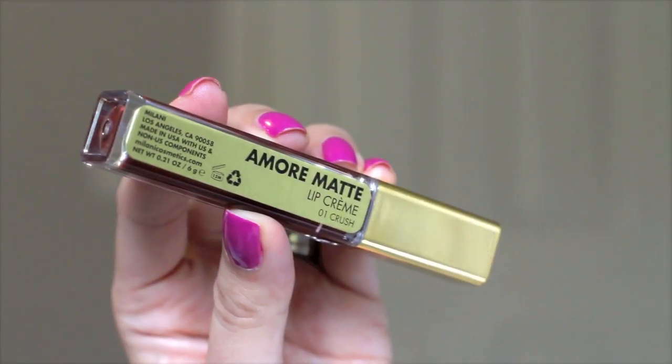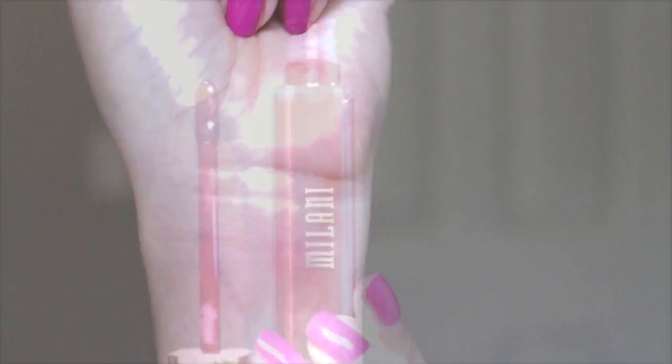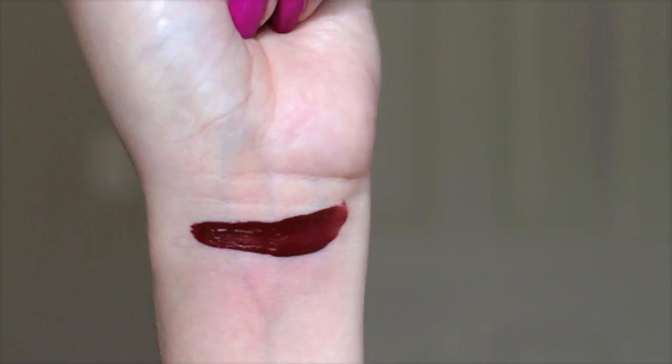I also love the one from elf, but since this is a Milani video I'm happy to say they have one as well. Milani recently released their first liquid lipsticks and I'm so excited to finally have these. My favorite color is number one Crush — a gorgeous deep wine burgundy color, great transitioning into fall and winter. These are the best liquid lipsticks I've found from the drugstore. They do not cake up, do not dry your lips, do not crumble. You can eat a greasy cheeseburger and still have liquid lipstick on and look flawless.